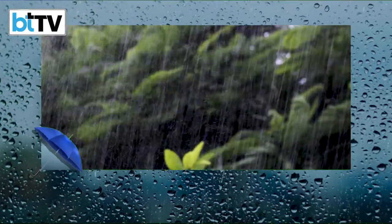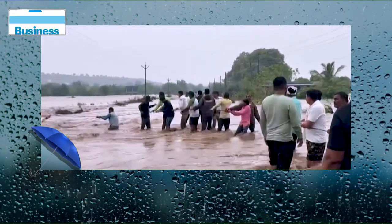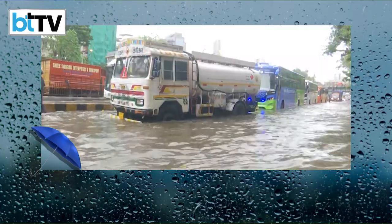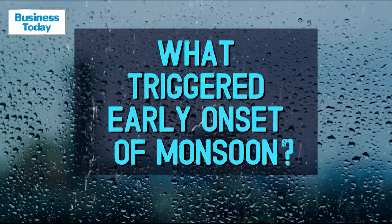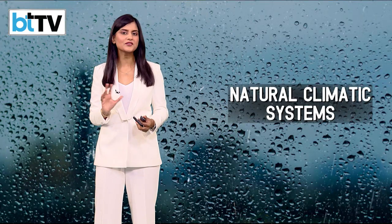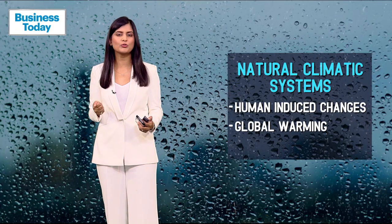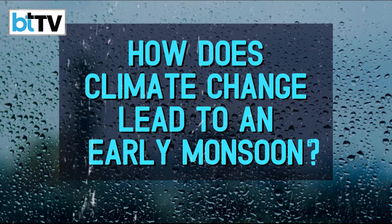With the monsoon hitting two weeks before the usual schedule, we're witnessing an unprecedented May filled with rain, particularly in the West Coast. But what's triggered this early onset? The onset and spread of the monsoon aren't driven by just a few isolated factors. There's both natural climatic systems and human-induced changes like global warming and climate change that play a role. So how exactly does climate change lead to an early monsoon? Let's break that down for you.